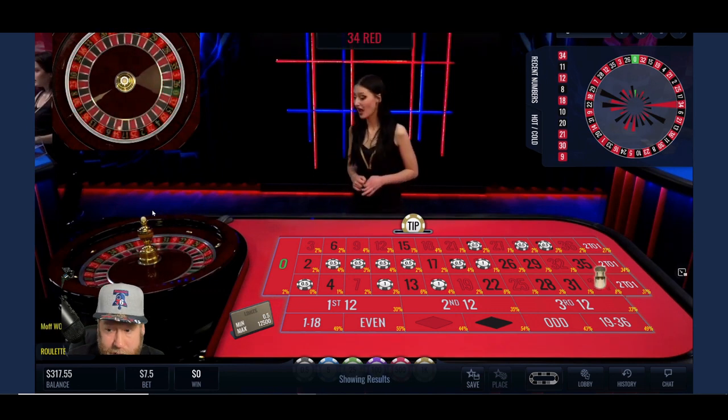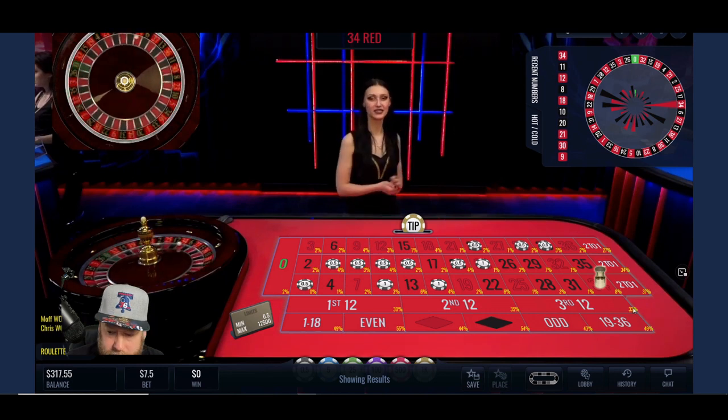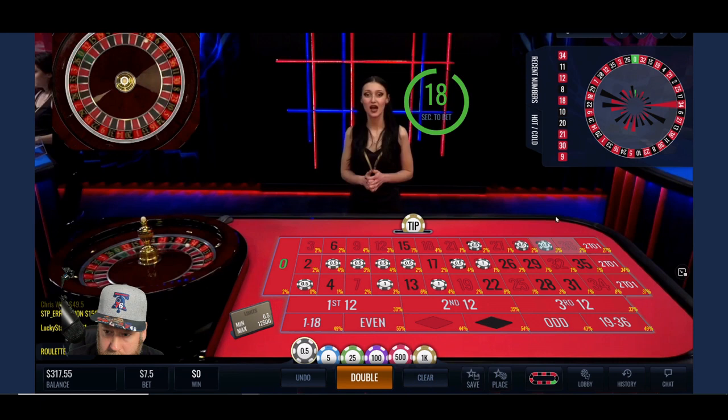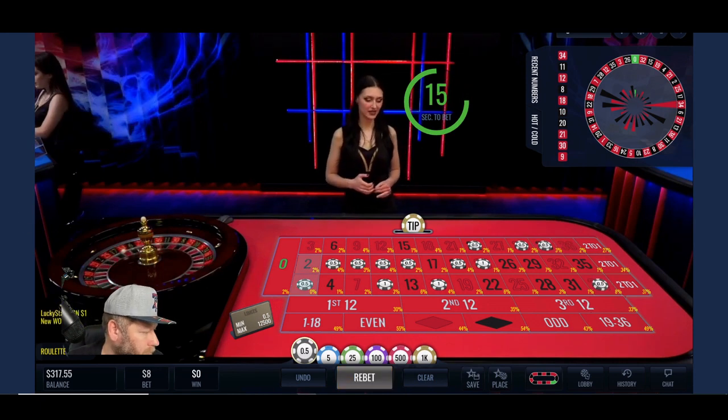34 is the hottest number and it just came out. We'll play that too since it's hot.